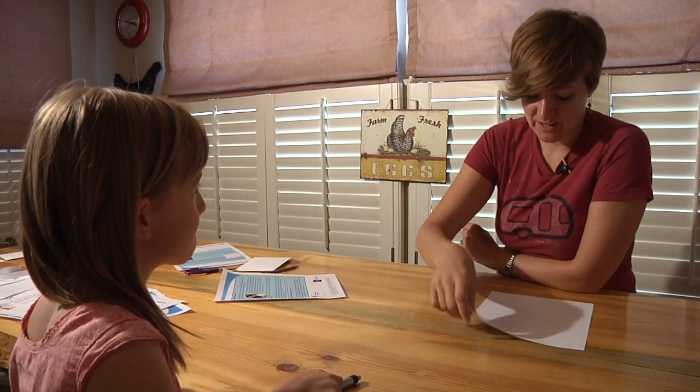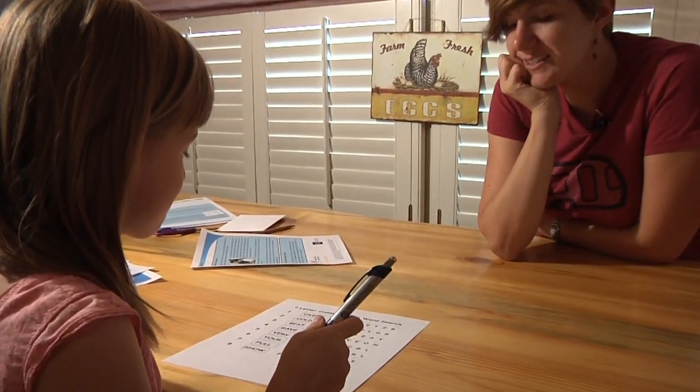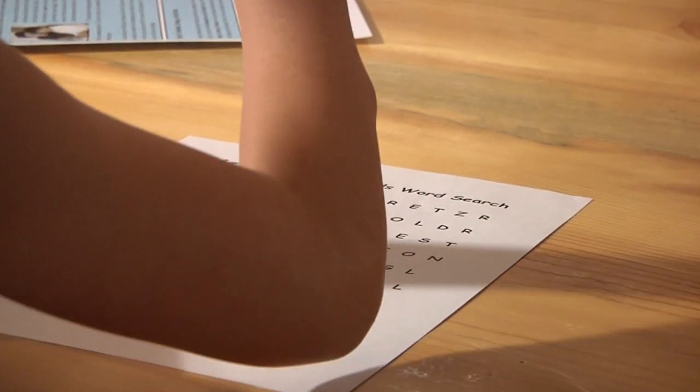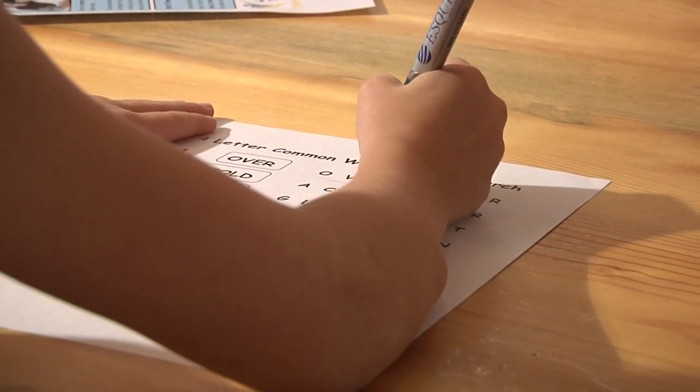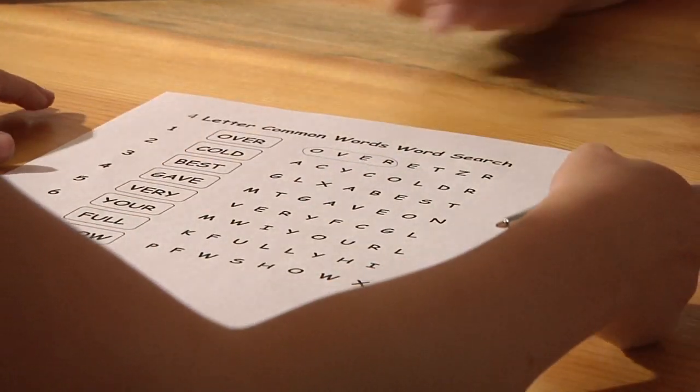You ready to play the next game? This is a word search. These are four-letter words, and if you can do this, we'll move on to five-letter words. Let's start with number one — what word is this? Over. Alright, do you think you can find over in those letters? Have your child look at the first word and then try to find it in the row of letters. If your child needs help, show her how to find and circle the first word.